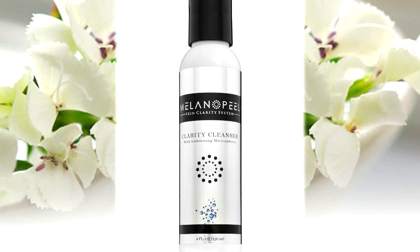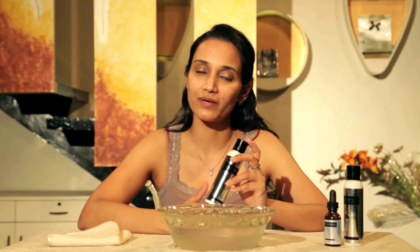This is the Clarity Cleanser — it's a polishing and exfoliating cleanser to be used three to five days a week. There is no need to use this every day because you don't want to be polishing your skin on a daily basis. After using this cleanser, you will feel that your skin is instantly smoother and softer — it's like a microdermabrasion in a bottle.